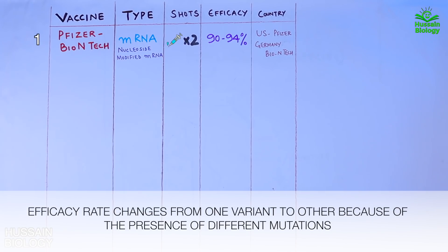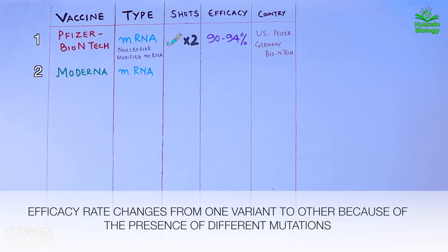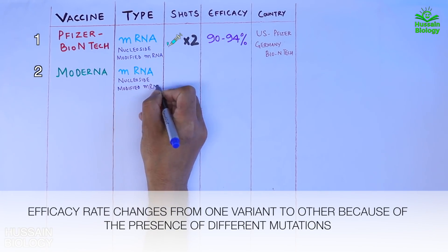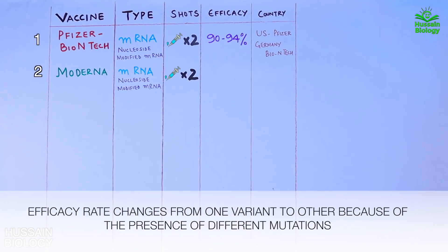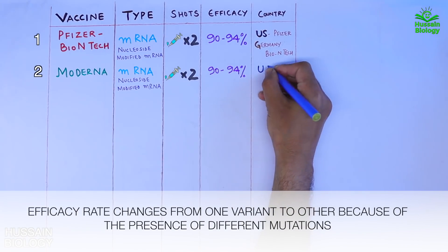The second vaccine is Moderna. It is also an mRNA-based vaccine made of nucleoside-modified mRNA, and we need two shots of this four weeks apart. It shows 90 to 94 percent efficacy and is developed by the US.